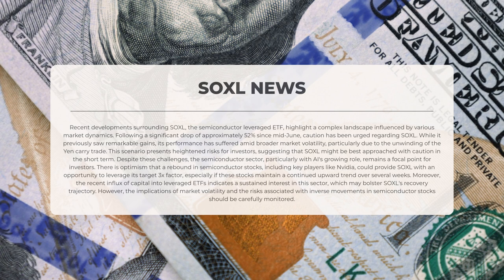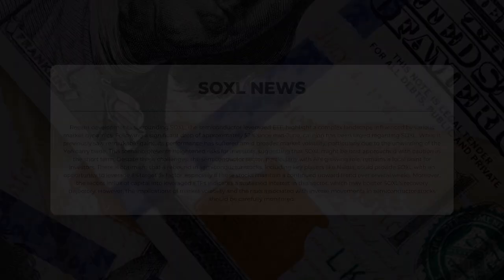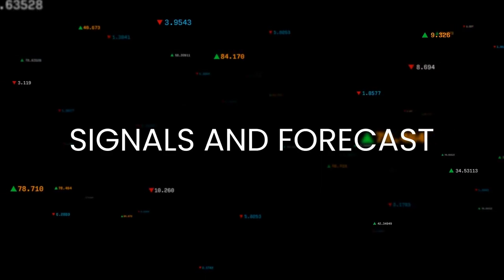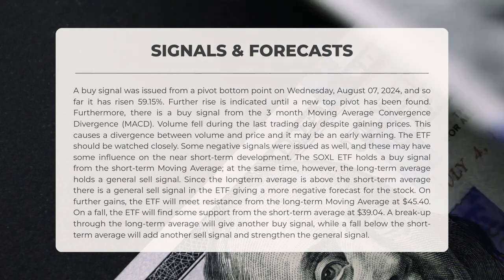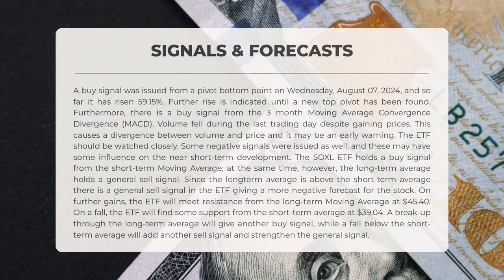However, the implications of market volatility and the risks associated with inverse movements in semiconductor stocks should be carefully monitored. The following signals have been identified for Soxel. A buy signal was issued from a pivot bottom point on Wednesday, August 7, 2024, and so far it has risen by approximately 59.15%.